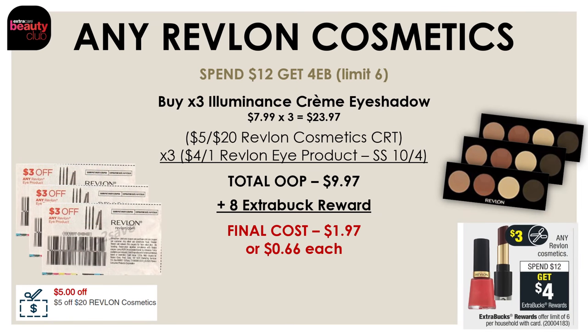We also got a pretty good deal on Revlon Cosmetics. This week they're on a promo for spend $12 and get $4, and this deal is a limit of six. One way to do this is by picking up three of the Illuminescence Cream Eyeshadows at $7.99 each — that's $23.97. Use a $5-off-20 Revlon Cosmetics CRT and three of the $4-off-1 Revlon eye products from the SmartSource on October 4th. After these coupons, you'll pay $9.97, get back an $8 extra buck reward, so all three eyeshadow palettes will be just $1.97 or $0.66 each. If you have a $6-off-20 Revlon CRT, you'll get all three for less than a dollar.